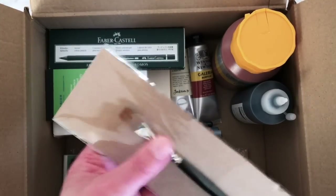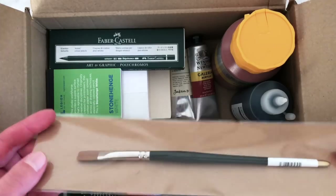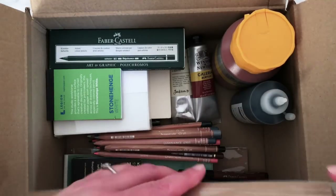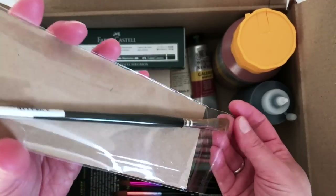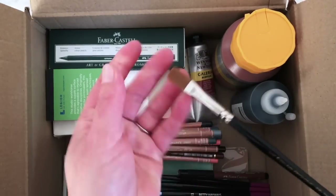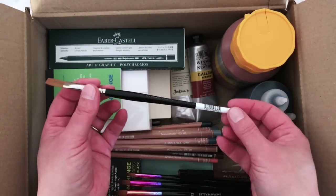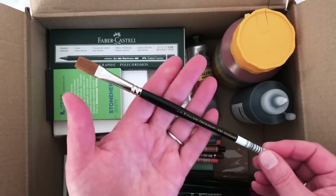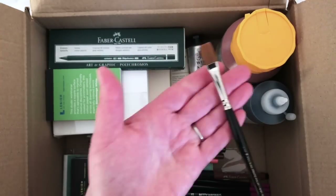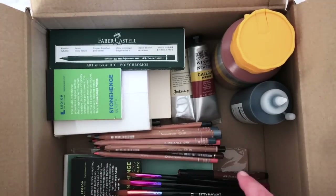Starting with a brush: I wanted a flat watercolor brush and I thought this was the perfect size. This is a Pro Art Proline — I love these brushes, they're one of my favorites for watercolor, gouache, and I occasionally use them for acrylic too. This is the three-eighths-of-an-inch one. That came from Jackson's.